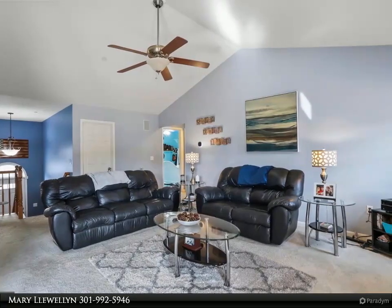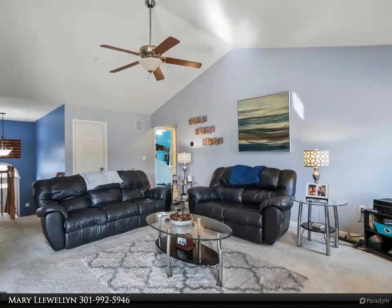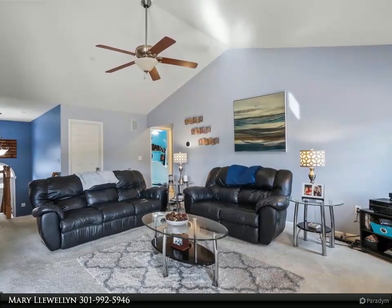Make your way to the finished basement with newer LVP flooring, surround sound system, and projector and screen, providing great entertaining space.